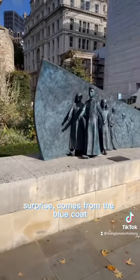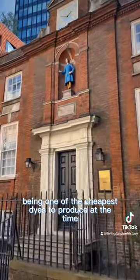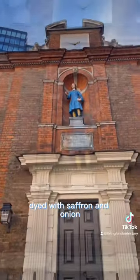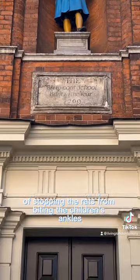The name comes from the blue coat that the children would wear as their school uniform, blue apparently being one of the cheapest dyes to produce at the time. They would also wear yellow socks dyed with saffron and onion, which is thought to have had the extra benefit of stopping the rats from biting the children's ankles.